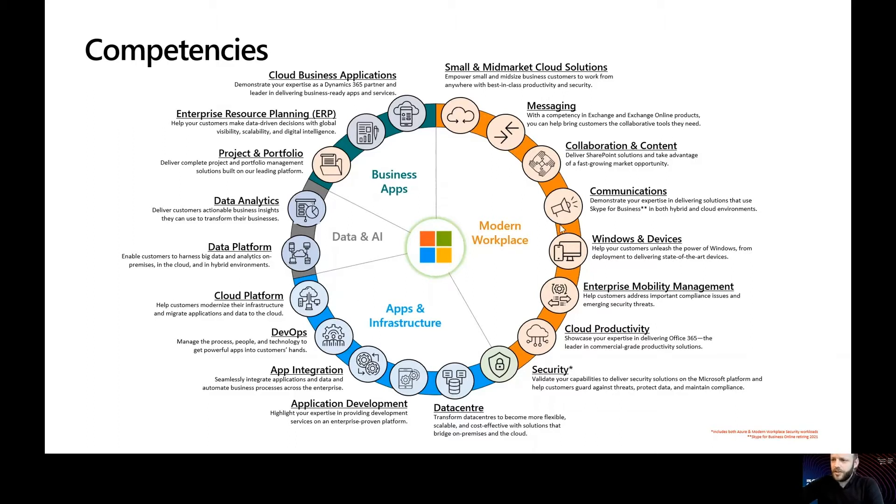Now why would you want a competency? Attaining a competency can also be an entry to further benefits and opportunities. You can unlock powerful go-to-market offers and programmes that can help you expand your business, and also unlock incentives and rebates that may be earned through Microsoft directly. Attaining a gold competency gives you the opportunity to pursue and add more advanced specialisations to your portfolio, and these advanced specialisations help you showcase your growing expertise to customers.